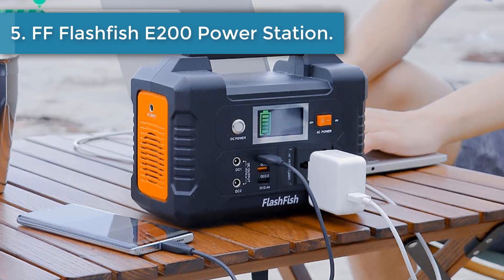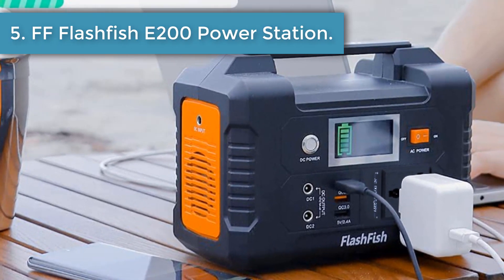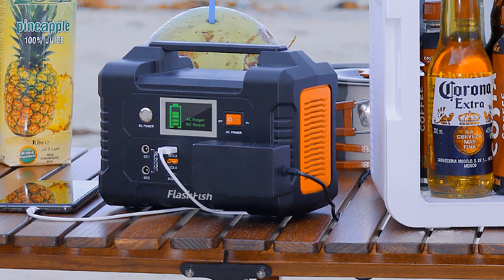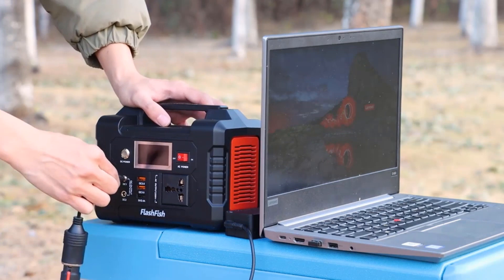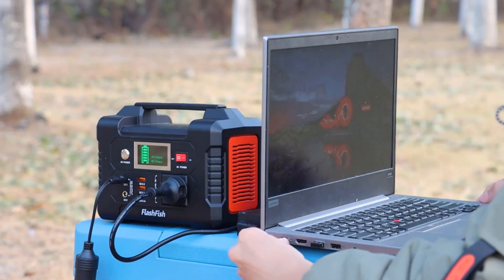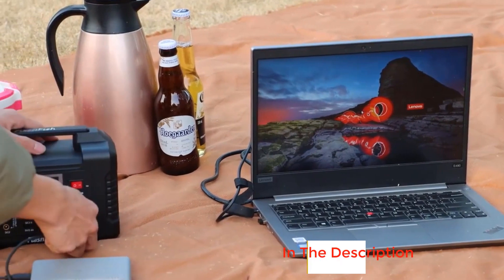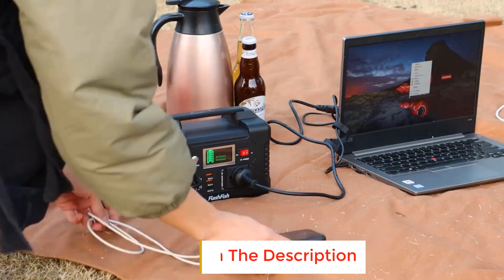Number 5: Flashfish E200 Portable Power Station. It features AC, DC, and USB outputs: 110 V AC output at 200 W, 2 DC outputs, 2 QC 3.0 Quick Charge USB ports, and 1 USB port at 2.4 A auto. Power your smartphone, tablet, laptop, camera, lights, drones, fans, in-car appliances, CPAP machine, and more at any time.